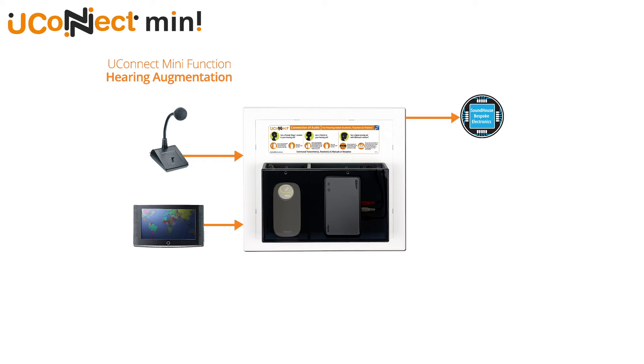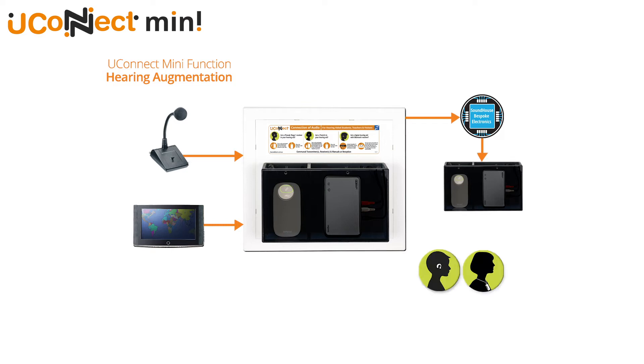That is, hearing aids hear the sounds in a learning space and receive signals just like the radio in your car. This process of transmission is called hearing augmentation — sending electronic signals through the air to the receivers in the aids.